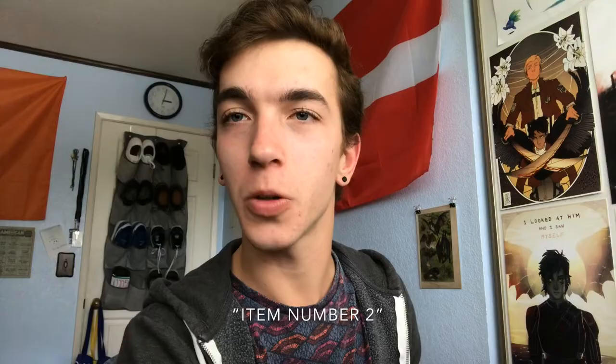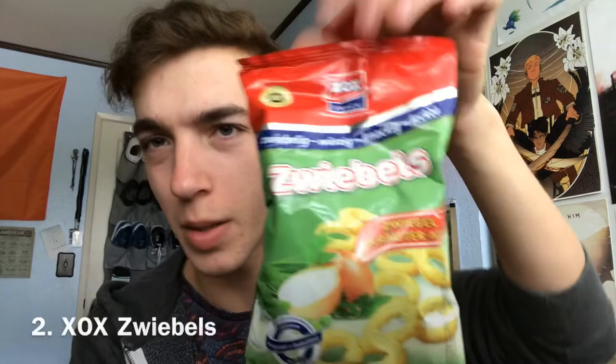Item number two. They're called XOX — that's the brand — Zwiebels, I guess. Onion flavored corn rings. So they're Funyuns. And I don't like Funyuns at all, so I'm not excited to try these.